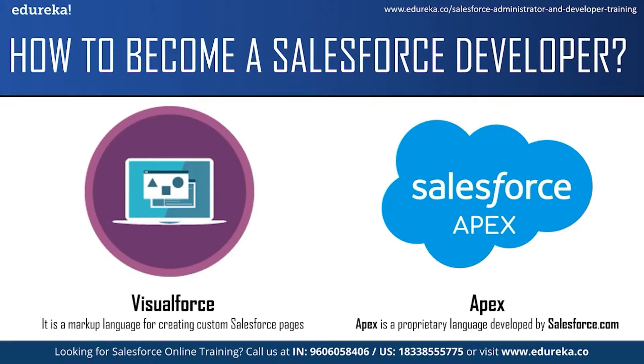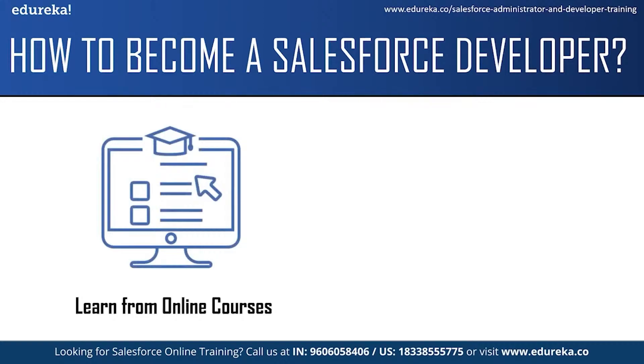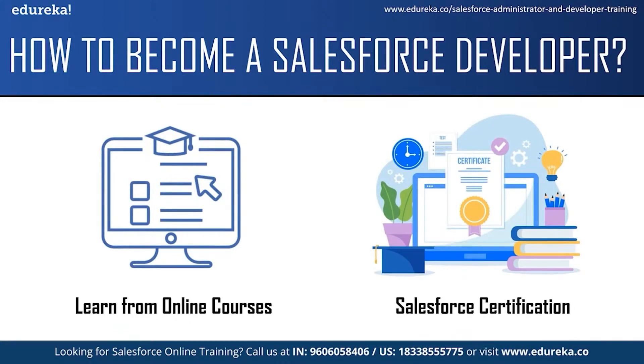These tools allow Salesforce developers to create custom applications and processes within the CRM. They also allow you to customize visual layout, provide users with the most relevant experience, integrate third-party platforms, troubleshoot technical issues and many more functionalities. Along with these tools, it will be very helpful if you learn JavaScript, HTML5, CSS programming languages and web development tools like Eclipse and Git. The next step is to learn from online courses, as there are a variety of online courses and tutorials to learn the basic and advanced aspects of Salesforce development.